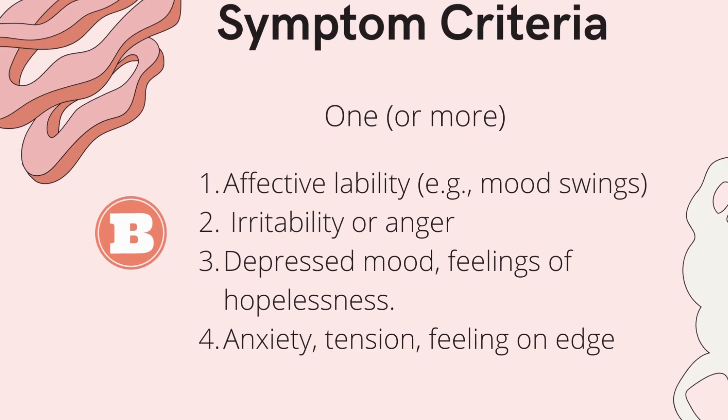Criteria B is the mood or feelings criteria, where the person experiences bad mood, mood swings, or affective lability — which is just a fancy way of saying mood swings. They are irritable, angry, have depressed mood or feelings of hopelessness, or experience anxiety, tension, and feeling on edge. At least one symptom from criteria B must be present.